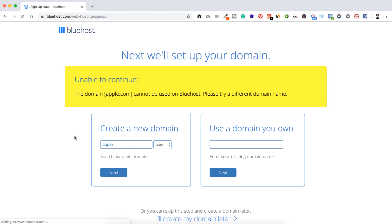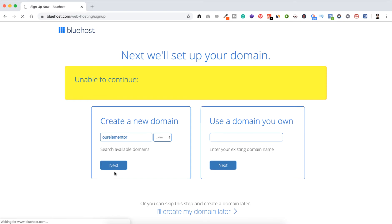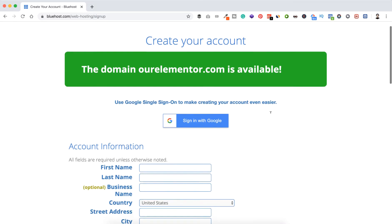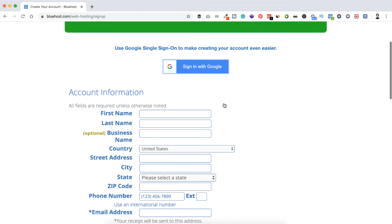It says unable to continue — apple.com cannot be used on Bluehost, please try a different name. We all know apple.com is Apple's official website. You can put your own name, business name, or brand name here. For the sake of this tutorial, let's try something like ourelementor.com and click Next. The domain ourelementor.com is available — awesome!